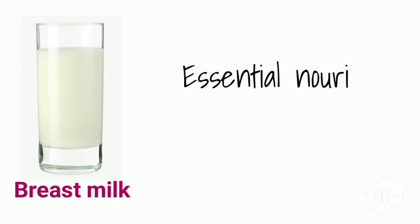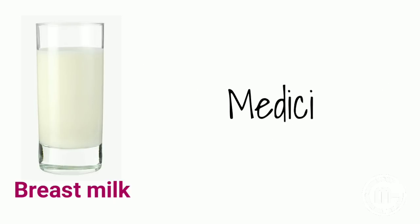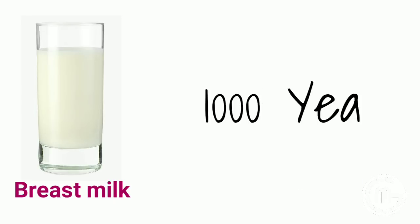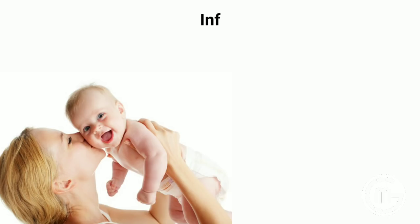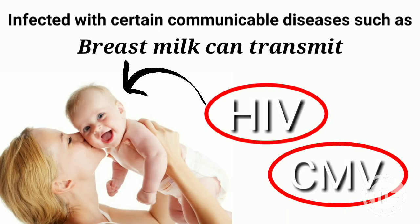What are the diseases preventable by breast milk? In addition to providing essential nourishment to infants, human breast milk has a number of valuable uses, especially medicinal uses for both children and adults, and has been used medicinally for thousands of years. However, breast milk lacks sterile and antiseptic properties if a nursing mother is infected with certain communicable diseases such as HIV and CMV (cytomegalovirus), as breast milk can transmit such diseases to infants. Thus, breastfeeding is avoidable in such situations.